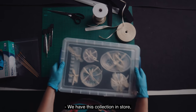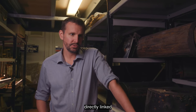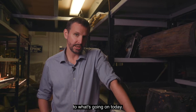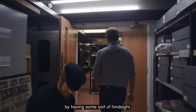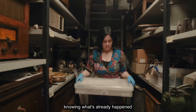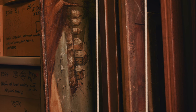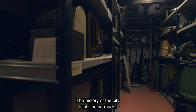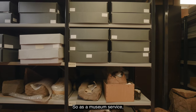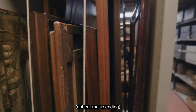We have this collection in store because the past is directly linked to what's going on today. We can only really understand what's happening in today's society and where we might be heading by having some sort of hindsight and knowing what's already happened — and just an appreciation of how the city and its people have got to where they are today. The history of the city is still being made, so as a museum service we have a duty to continue collecting to record the history and art of the city.